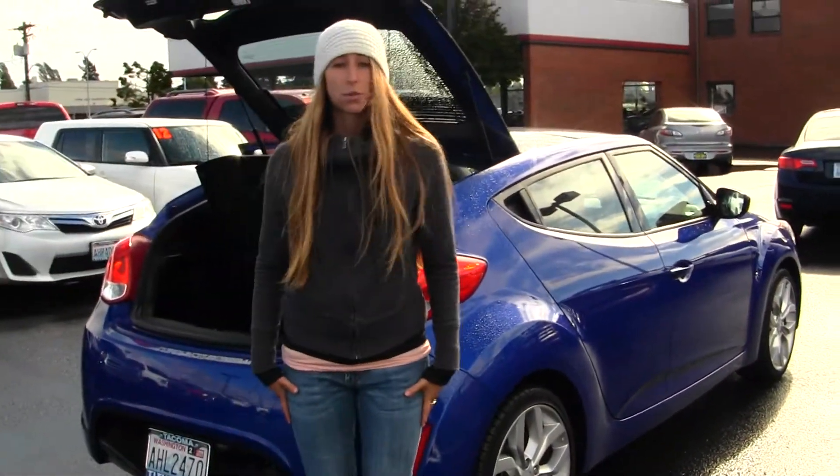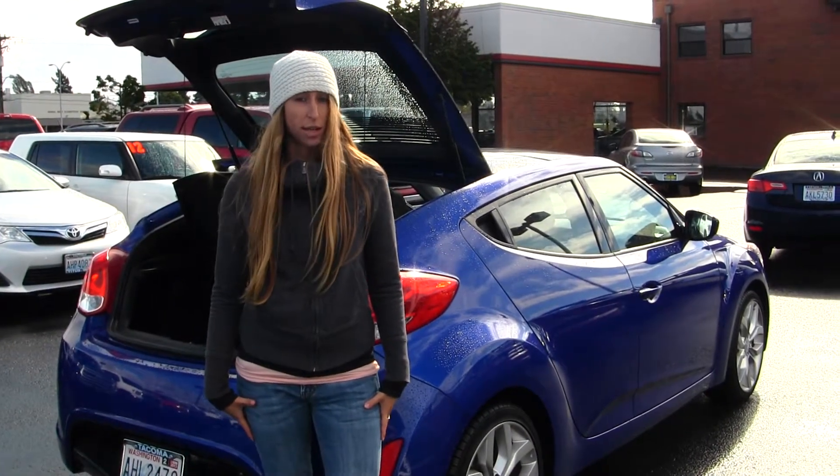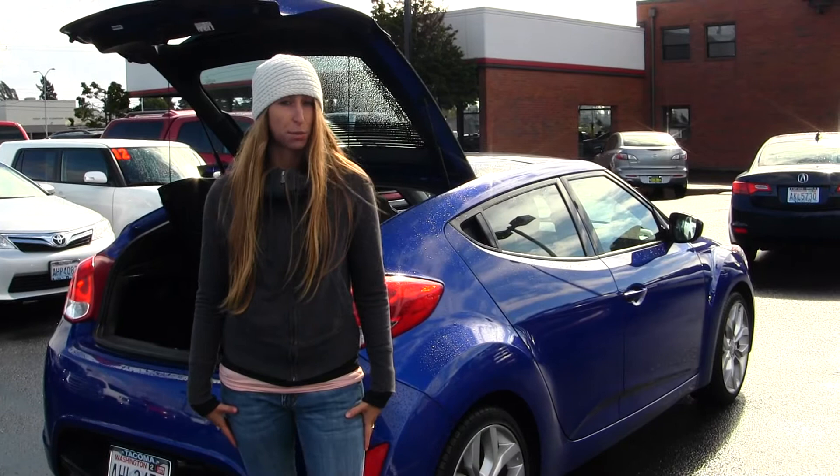All of our inventory here at Titus Will goes through an extensive service and safety inspection, and they are beautifully detailed so you can purchase with confidence.